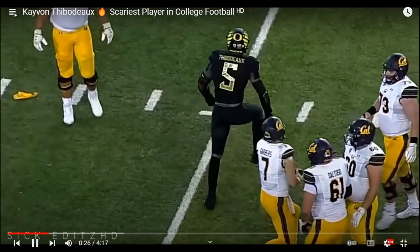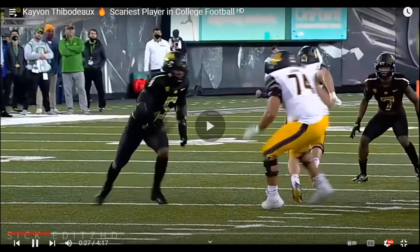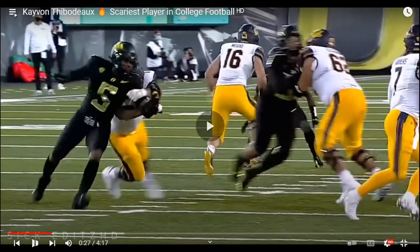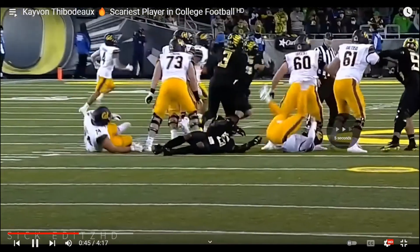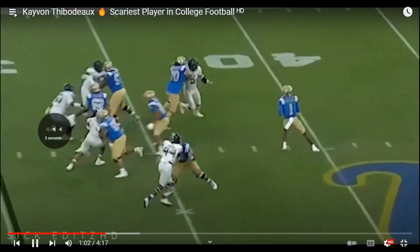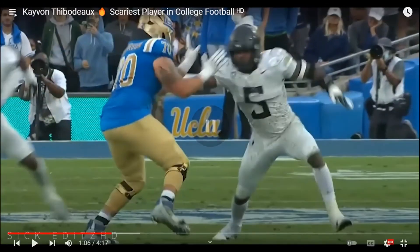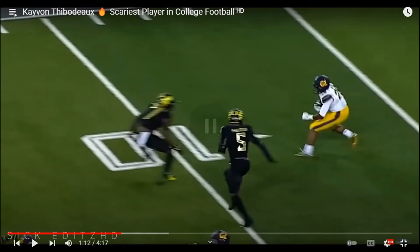Looking at this play against California: he gets a very good jump — he gets leverage because of his quick jumps. As soon as the ball is hiked, he's already in front of the offensive lineman. Speed and finesse moves are his mojo. See — he's already ahead of the Cal offensive lineman because of his speed, and then he tackles him just like that. Again, amazing jump here against UCLA — already ahead of the offensive lineman and boom. He gets great head starts, and that's to do with his speed.